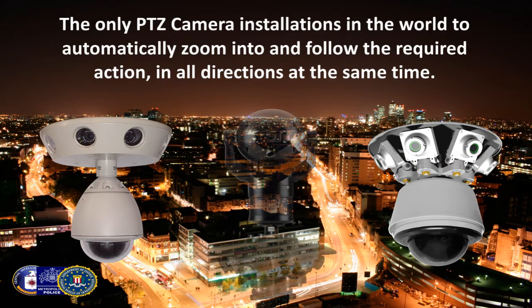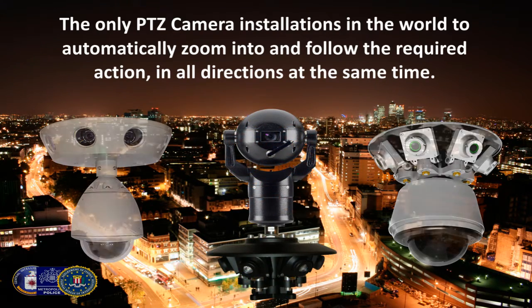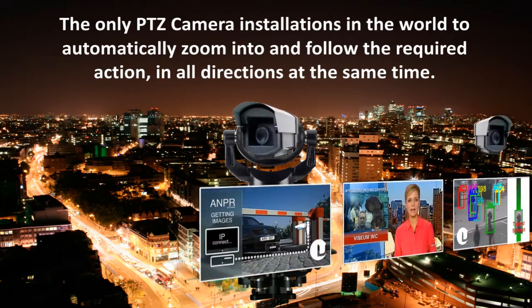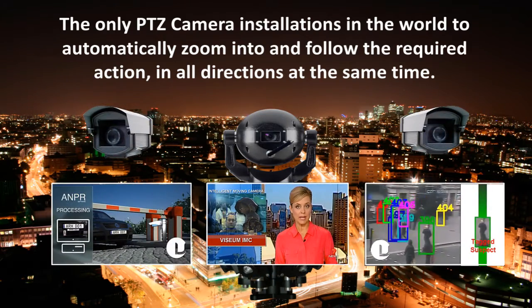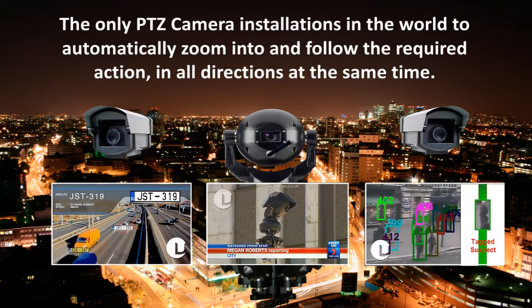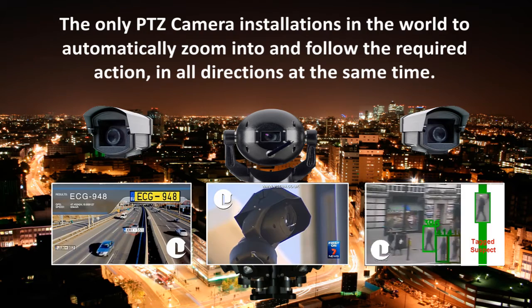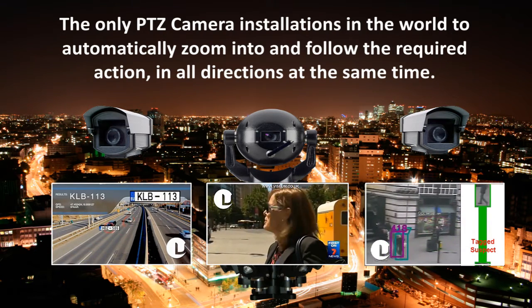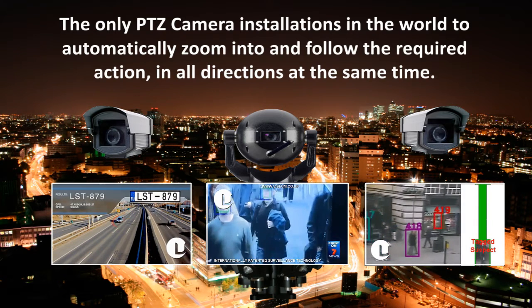The most important return on investment for any CCTV camera is its value as a deterrent. The publicized successes of Visium IMC, together with the many public body endorsements received, the significant effect on crime clear-up rates, as well as its visual appearance as being constantly manned, have shown the Visium camera to be at least five times more valuable than any other camera.